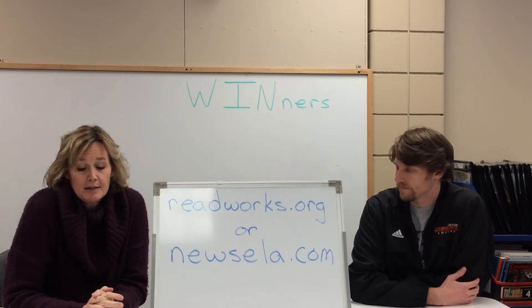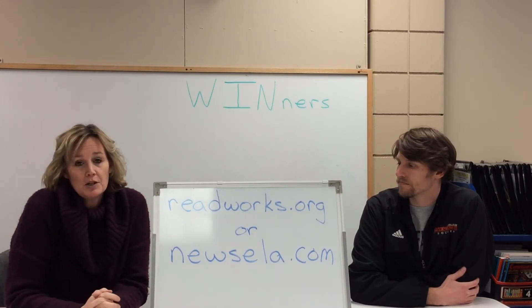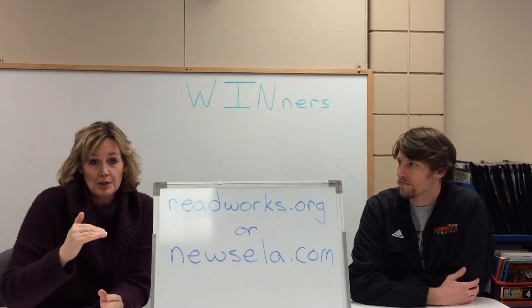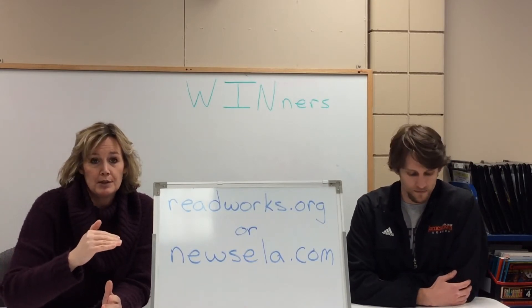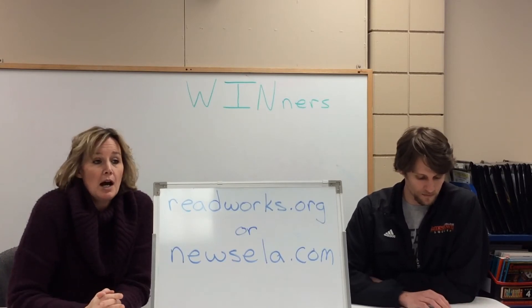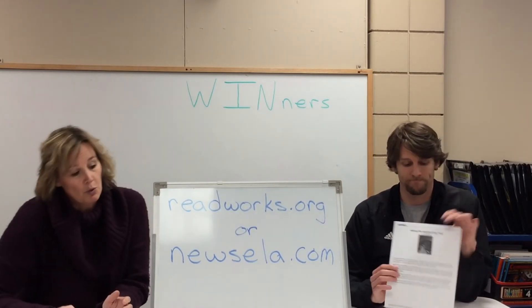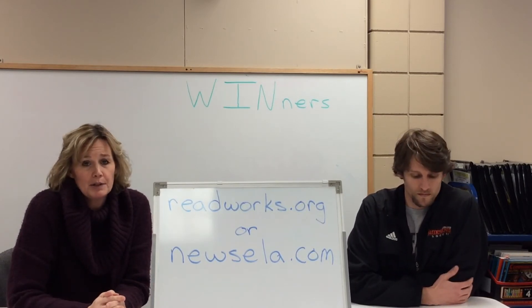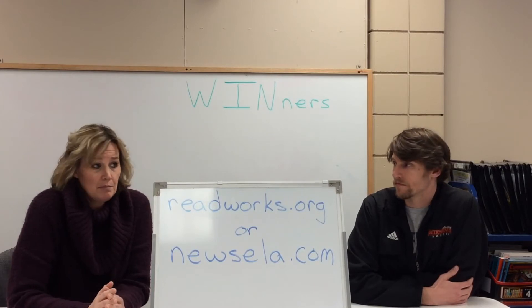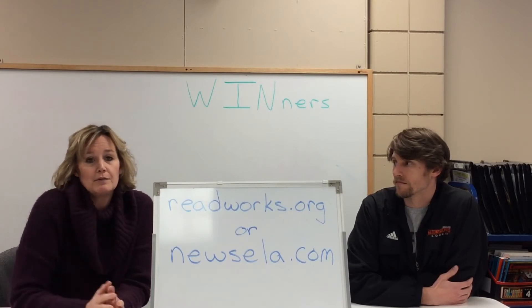There are different places where you can get passages to read. We have two of them listed here that are free websites you can register for. The nice thing about them is that they have grade level passages. Don't be afraid to go up a level or down a level for your child depending on how easily oral reading comes to your child. If printing isn't a possibility, you can also use books that you have at your house, though sometimes that's a little more challenging for kids as it might be at a higher level than they're ready to read.